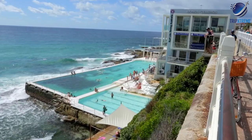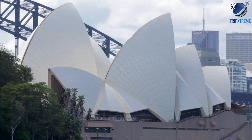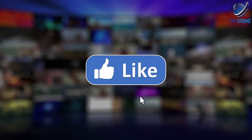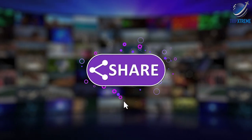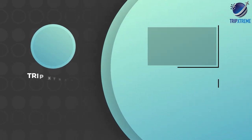And there you have the top 10 things to see and do in NSW. Did you like what you saw? Let us know in the comments below. Share this video with your Aussie-loving friends, and don't forget to subscribe to our channel for more fantastic travel guides.